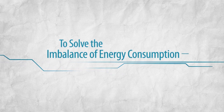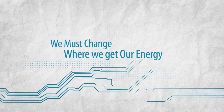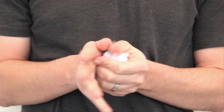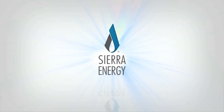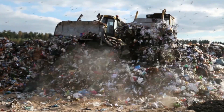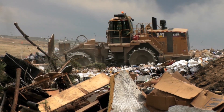To solve the imbalance of energy consumption and waste generation, we must change where we get our energy, how we use it, and completely revolutionize how we dispose of our trash. Landfills have long been seen as the cheapest and easiest way to deal with waste, yet they are neither environmentally sustainable nor energy efficient.